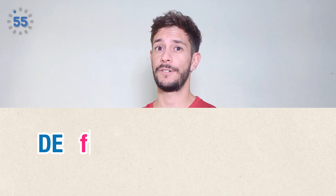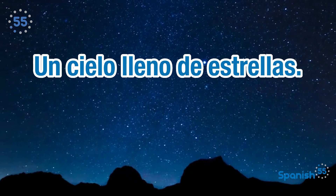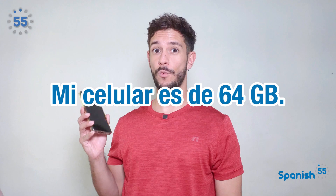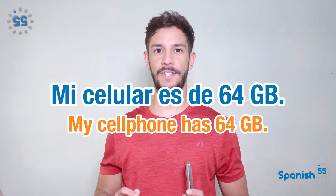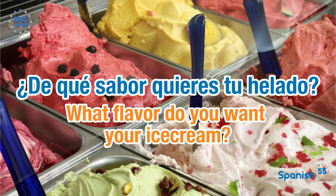De can describe certain characteristics or qualities. Un cielo lleno de estrellas — a sky full of stars. Mi celular es de 64 gigas — my cell phone has 64 gigabytes. ¿De qué sabor quieres tu helado? — what flavor do you want your ice cream?